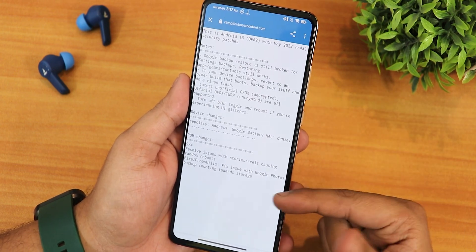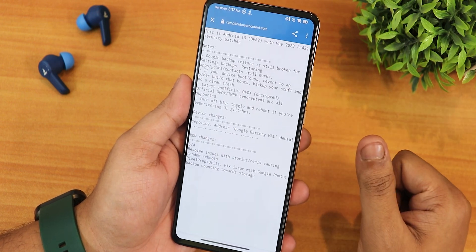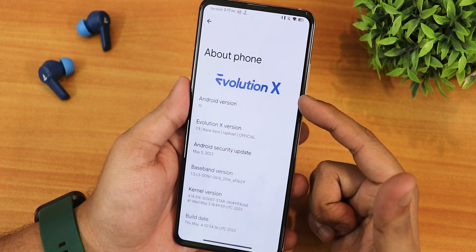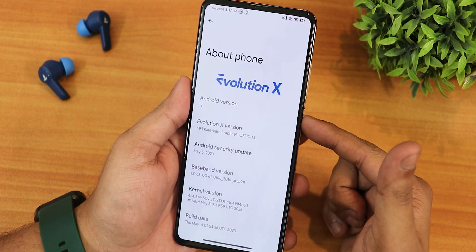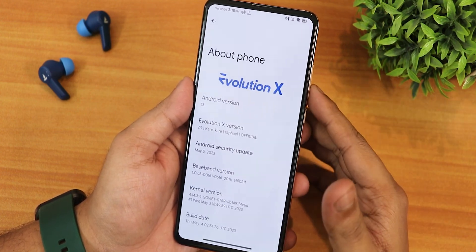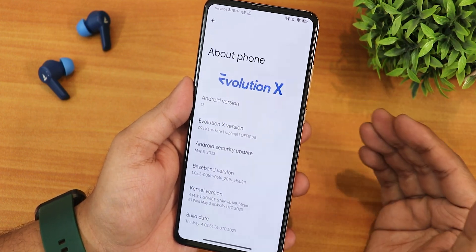One particular big fix is with Google Photos backup — it is now working perfectly fine. In the About section, the Evolution X logo shows at the top, Android version shows as 13, Evolution X version is 7.9, and the security patch is already the May 5th patch, which is impressive for a May 4th build.